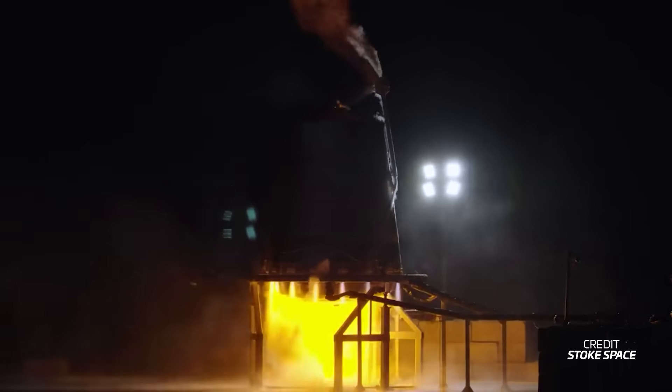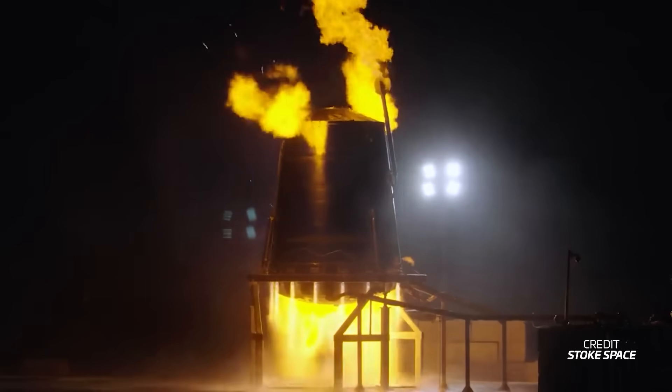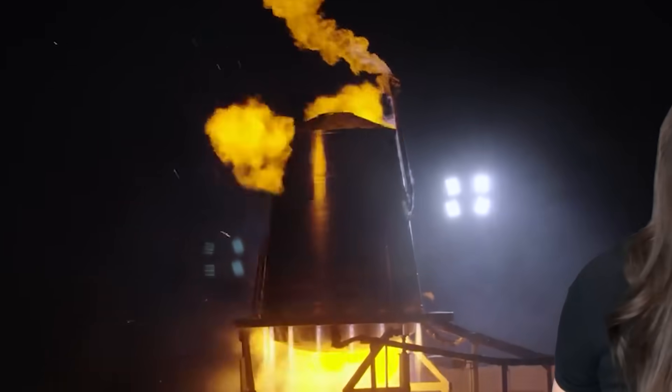The company is very optimistic about the outcome of this test and is preparing everything to let this hydrogen-fueled prototype fly for the first time. If Starhopper was a water tower, this is clearly a hydrogen kettle — it even has its own vent on the side with burning hydrogen!